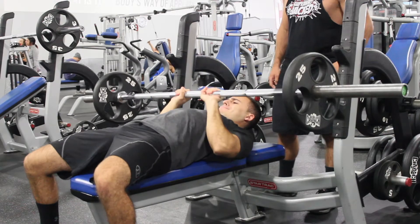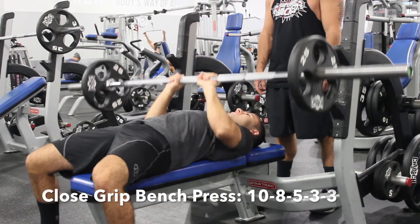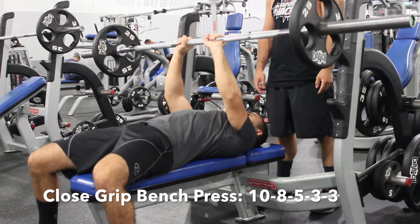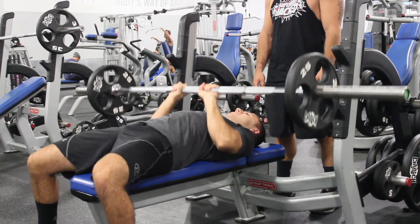Close grip bench press — this is probably my favorite tricep workout because of the fact that you can put so much weight on those triceps. You want to do 10 reps, 8 reps, 5 reps, 3 reps, and every time you want to be putting more and more weight on.